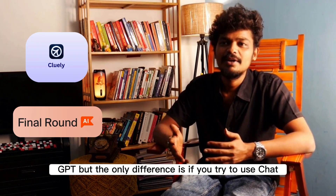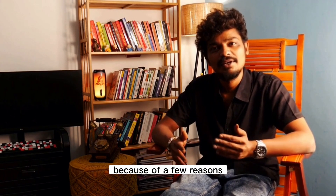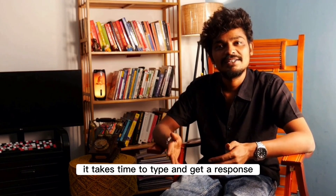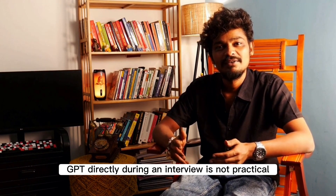These tools are just like ChatGPT, but the only difference is, if you try to use ChatGPT during an interview, you will get caught. You'll get caught while screen sharing. It takes time to type and get a response, and even if you use voice, it's still slow. So using ChatGPT directly during an interview is not practical.